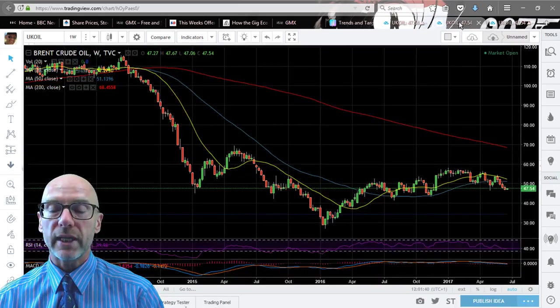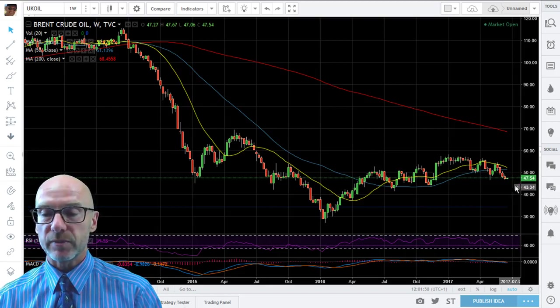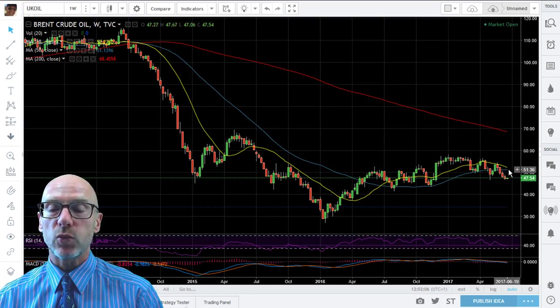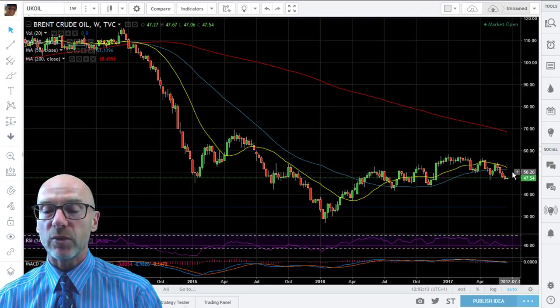On the weekly, to me it still looks very much like a rolling picture and further downside should be expected. Again we're slightly extended away from the moving averages. Here the 50 week is still moving upwards and the 20 is moving down towards it — that will be a key level. If the 50 has rolled down when the 20 crosses it, which will be in a couple of weeks, it will be negative if the 50 is moving down as well.